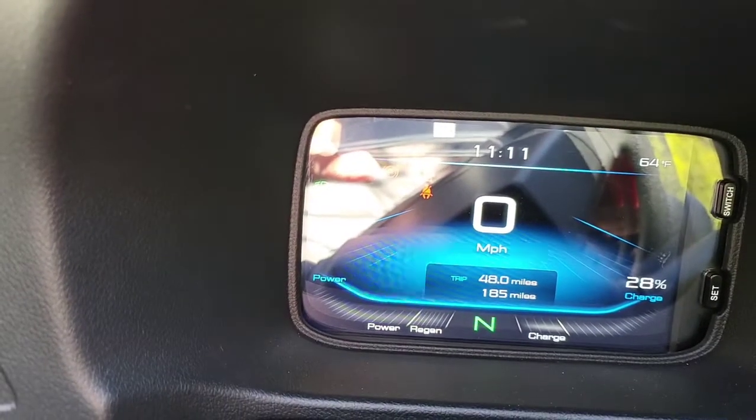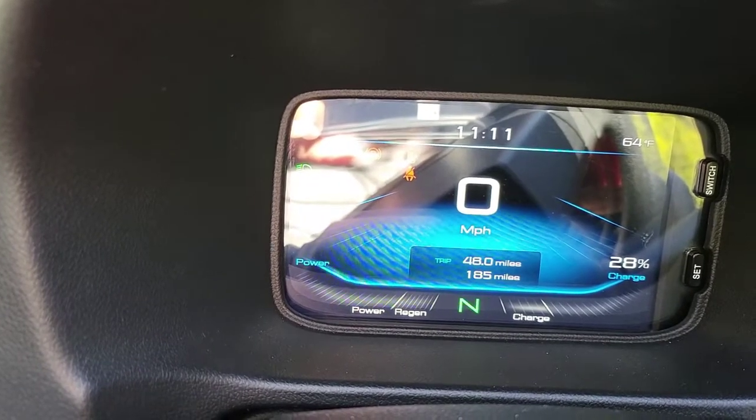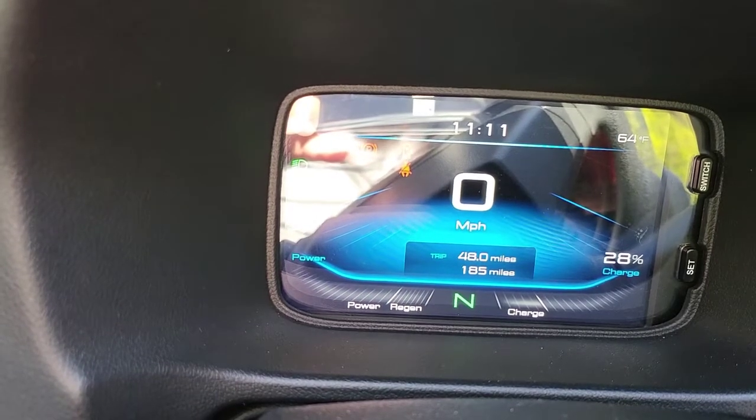I've officially arrived at my friend's house in Norwich. Starting at around 87% battery, I traveled 47 to 48 miles and I'm now down to 28%. So I'm definitely going to have to charge it here.